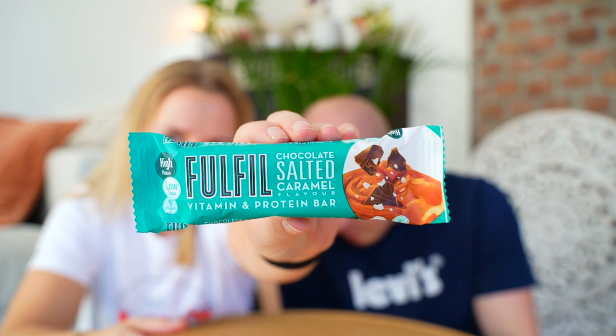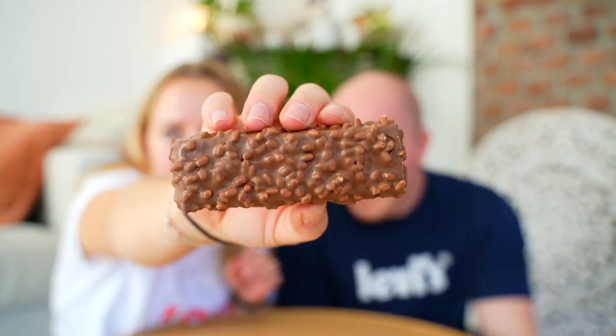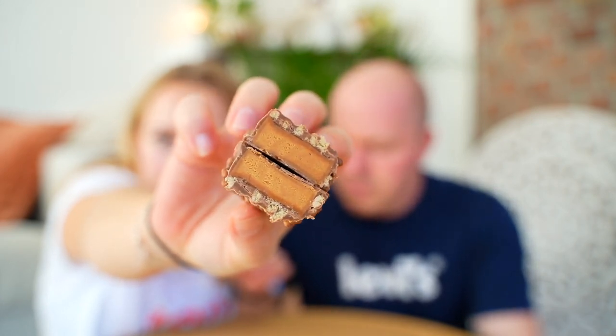Then we have the last one, which is chocolate salted caramel. This has the most beautiful packaging. It feels a bit harder than the others. This is a better version of the hazelnut one — I agree. You can really taste the salted caramel.